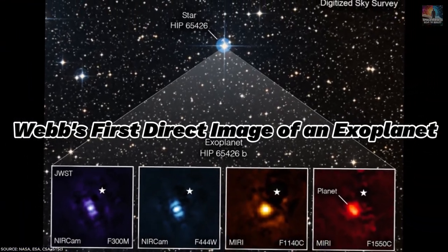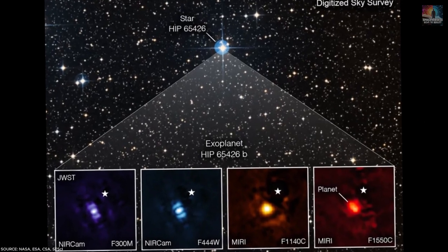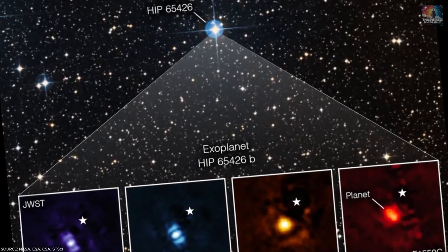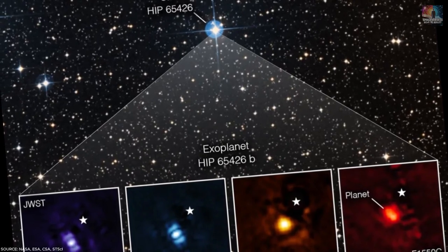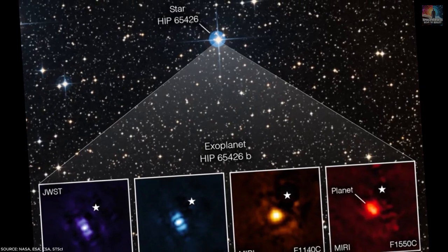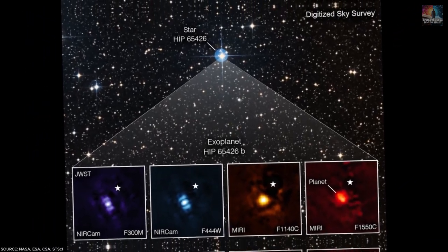Number 26: Webb's First Direct Image of an Exoplanet. This image marks JWST's debut of an exoplanet — a planet beyond our solar system. Named HIP 65426b, it's a gas giant up to eight times heavier than Jupiter, and sits 349 light-years away from Earth.